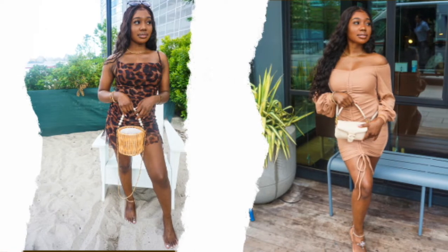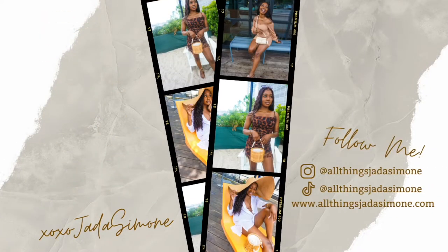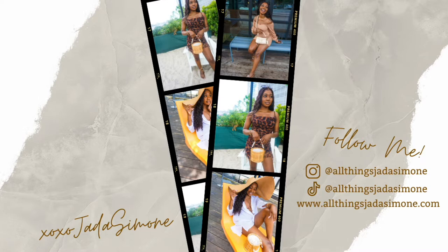Hey y'all, welcome or welcome back to my channel. My name is Jada Simone and you're watching Jada's channel. Yes, it is your fragrance bestie back with another fragrance video to put you guys on. As you can see by the title of today's video, we will be reviewing the Mixed Bar fragrance collection by Target. This video is in no way, shape, or form sponsored by Target.